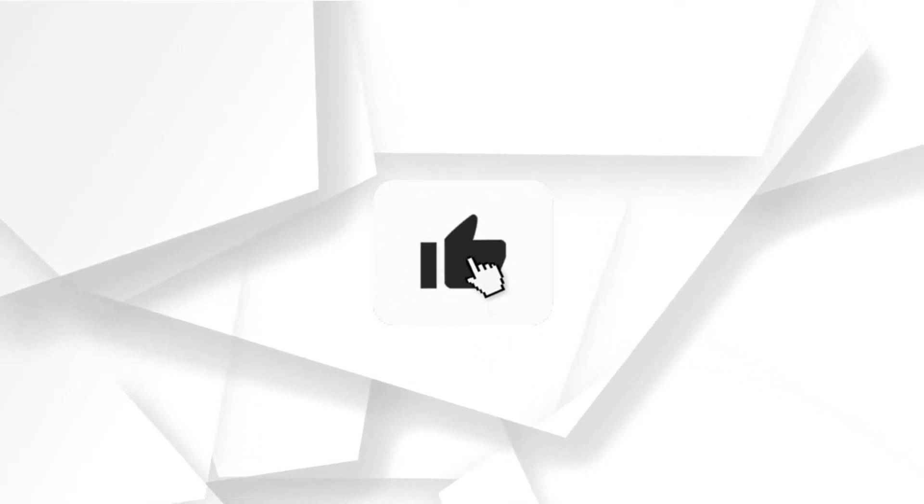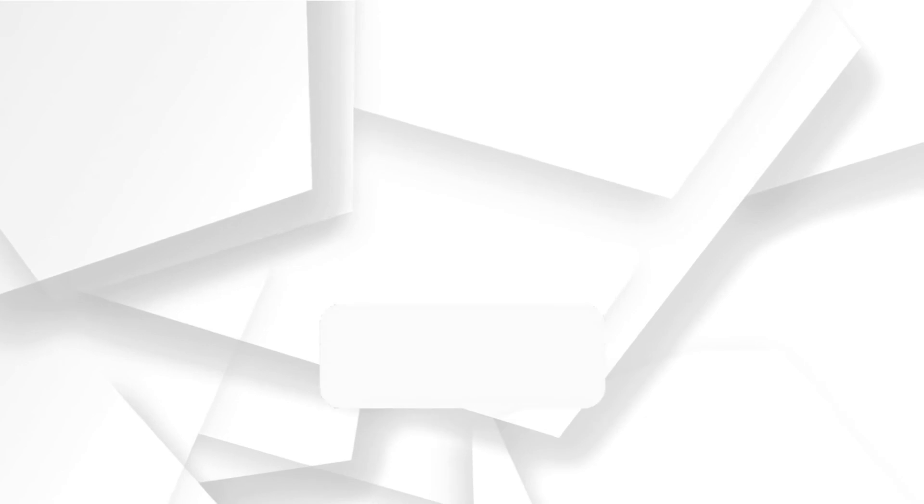If you liked this video, please give us a thumbs up. If you'd like to stay updated on future content, make sure to subscribe to this channel and hit the subscribe button below.